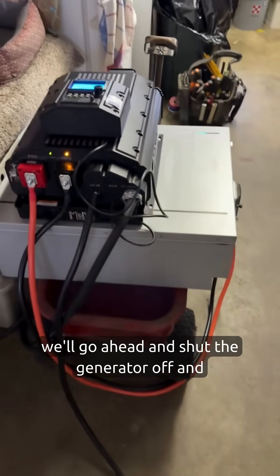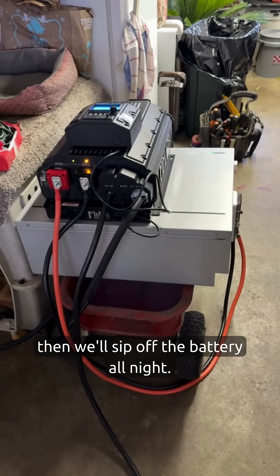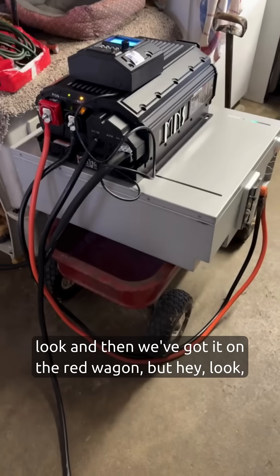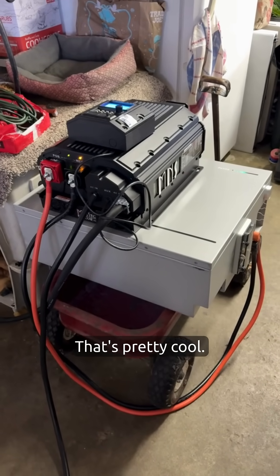Once the battery is full we'll go ahead and shut the generator off and then we'll sip off the battery all night. This is totally a temporary setup — we've got it on the red wagon — but hey, we've got power and all the neighbors are in the dark. That's pretty cool.